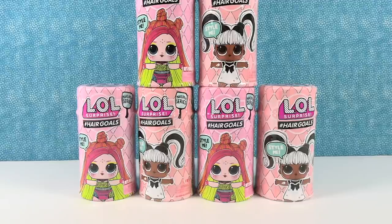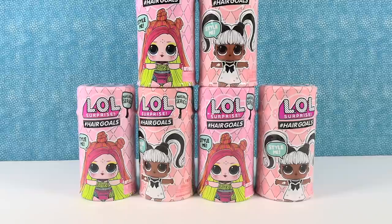Hey guys, it's Shannon and Paul and today we are opening up some more LOL Surprise hashtag Hair Goals. Awesome — I forgot what series this was. Was it like food for the Hair Goals series? No, it's like series 5.